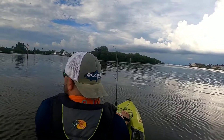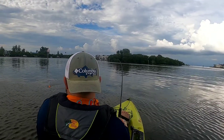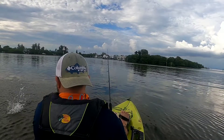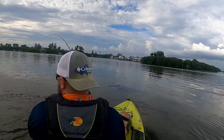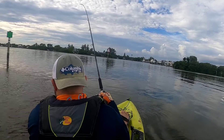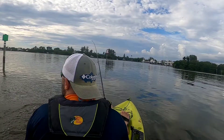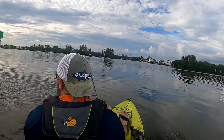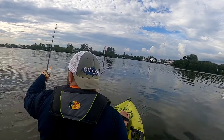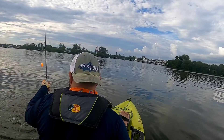Oh, that thing smashed it when I was reeling it in. It's a barracuda! Oh shoot, not a freaking barracuda — well, how am I going to unhook this thing?